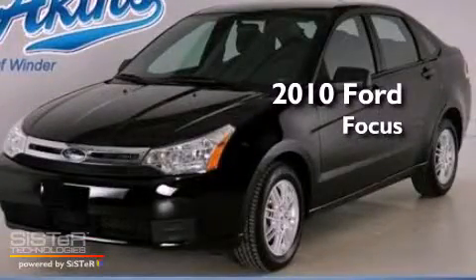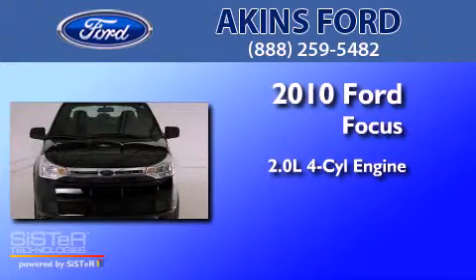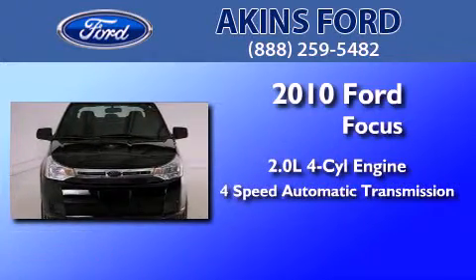This is a 2010 Ford Focus. It has a 2.0-liter four-cylinder engine and a four-speed automatic transmission.